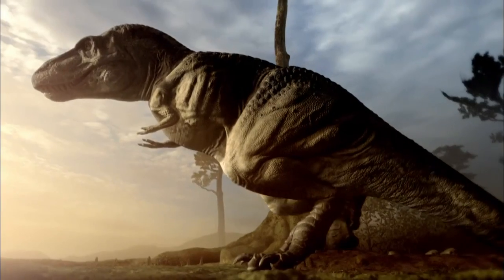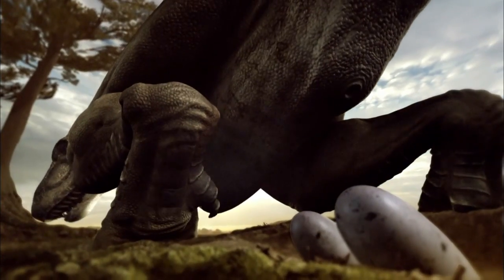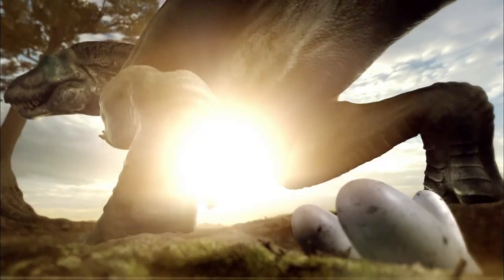With things like Tyrannosaurus rex, you have bigger brains and the option for more complex behaviors, especially when it comes to parental care. For three months, an adult delicately guards the nest to ensure the survival of their youngsters and the continuation of their genes.